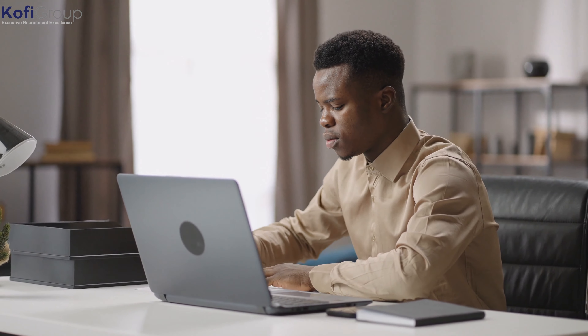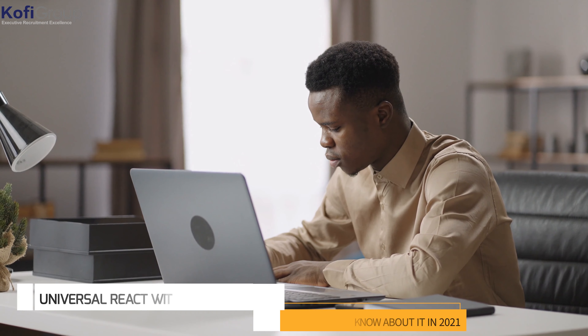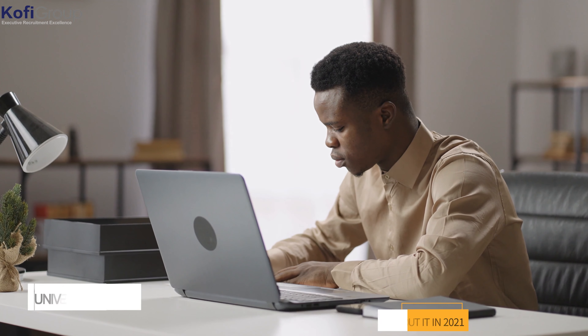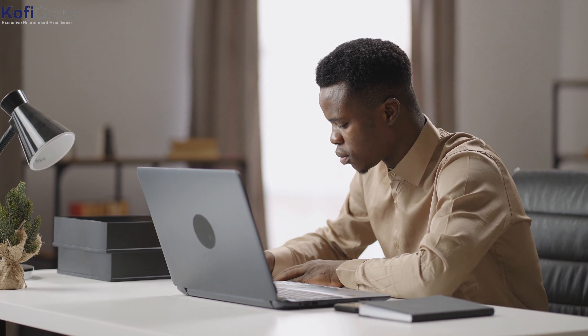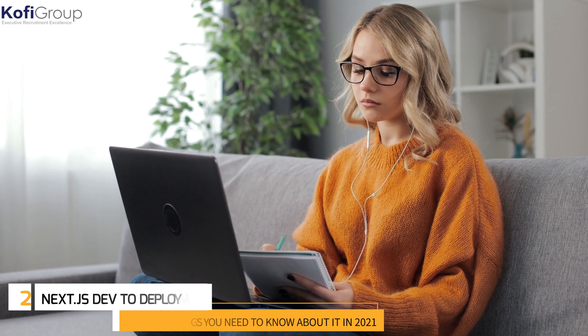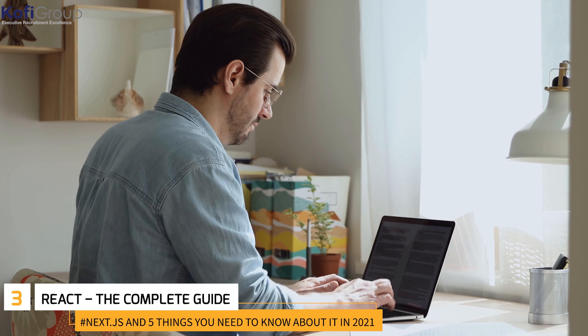Number one: 'Universal React with Next.js — The Ultimate Guide.' This is heavy on server-side rendering and includes exercises to build Next.js projects from scratch. Number two: 'Next.js Dev to Deployment' on Udemy — a great course focused on building from scratch, presented by Brad Traversy, considered one of the best instructors in web development.